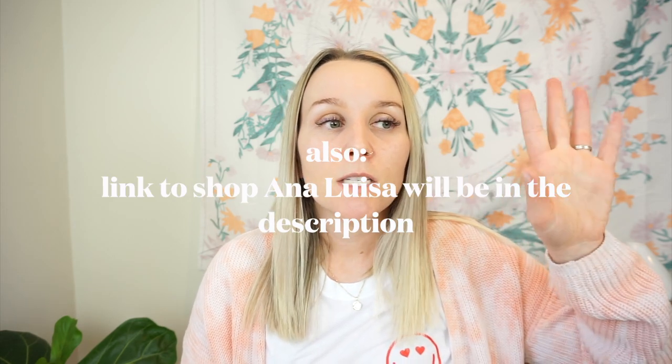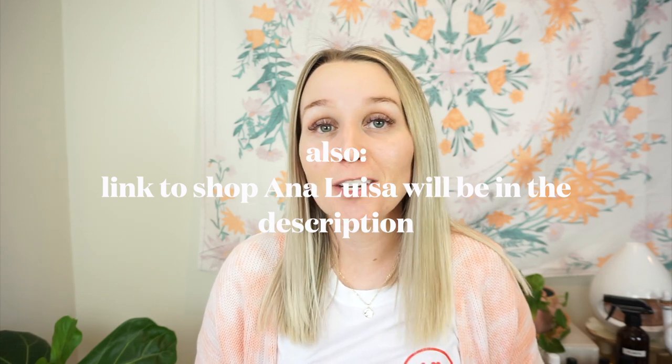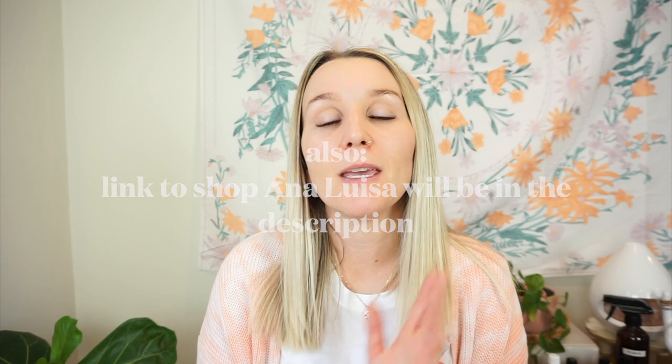I like Revive and I'll probably keep ordering from them — the pricing is awesome and we get free shipping. As of right now I approve, and if that changes I'll let you guys know. The link to shop Revive will be in the description. Thank you so much for watching, let me know what you think, and have a good day!